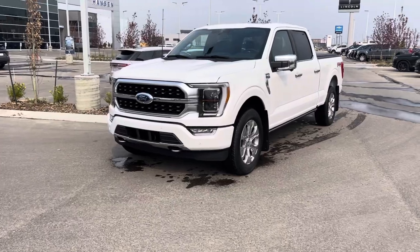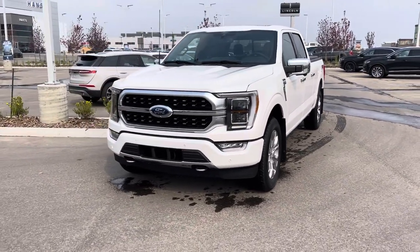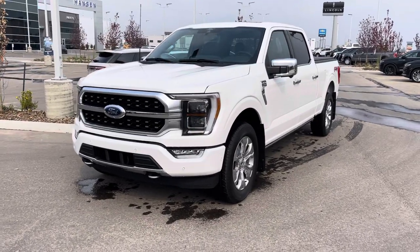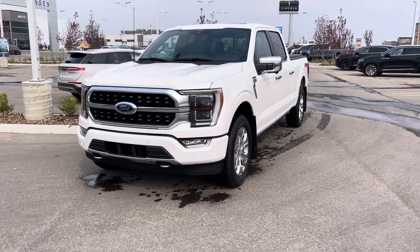This one has been upfitted with the 3.5 liter twin turbo engine under the hood, mated to a 10-speed transmission, giving it all kinds of power and actually pretty amazing fuel economy for a truck.